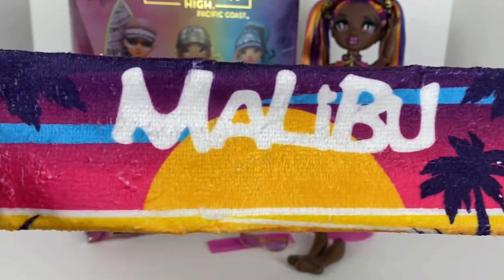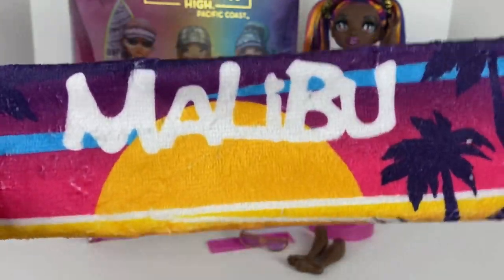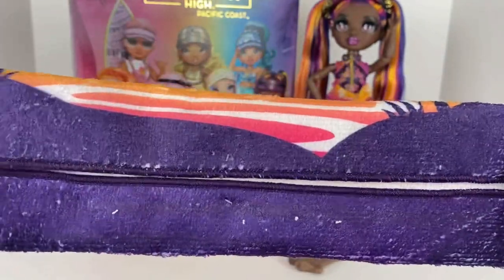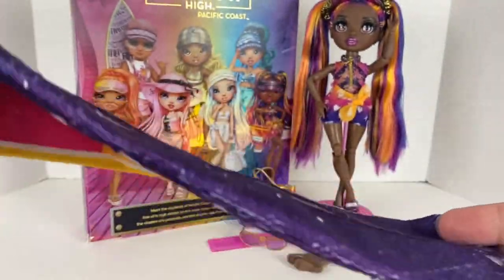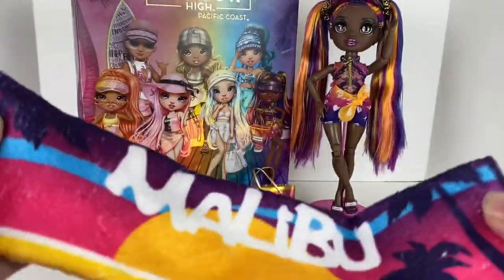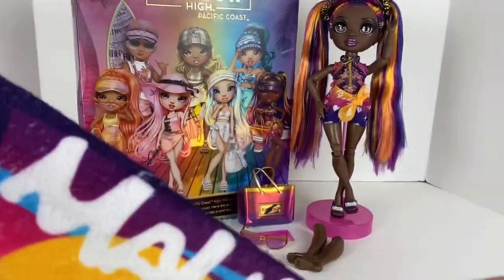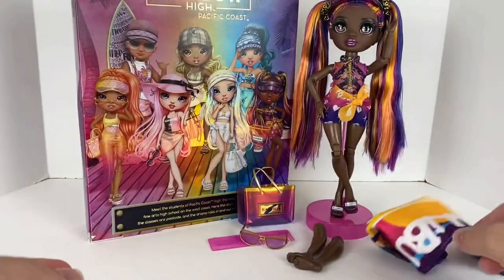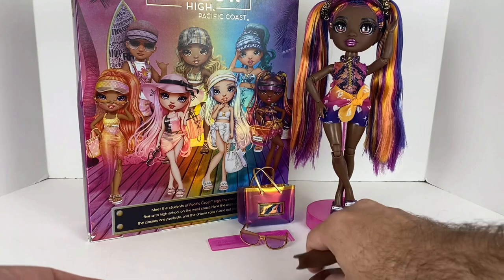First, she comes with a beach towel just like the other Pacific Coastline Rainbow High dolls. Hers says 'Malibu,' and it's got a few palm trees in silhouette as well as a really pretty sunset. It reminds me of the '80s and Baywatch — really kind of fun. It is folded and held with little pins. Normally I just toss accessories like this in a bag and keep the dolls on display.